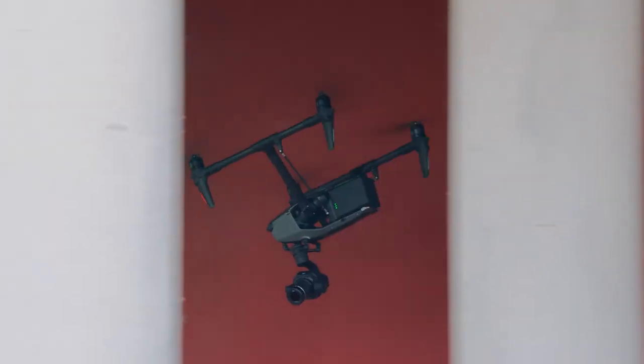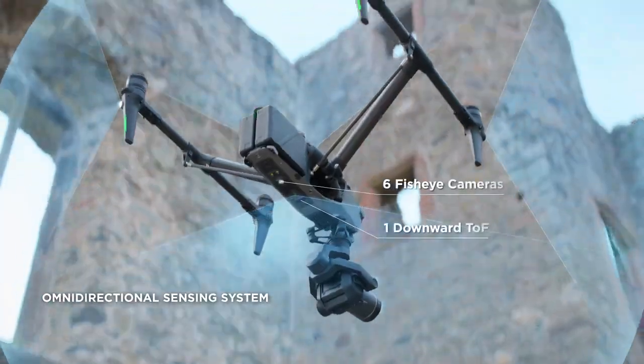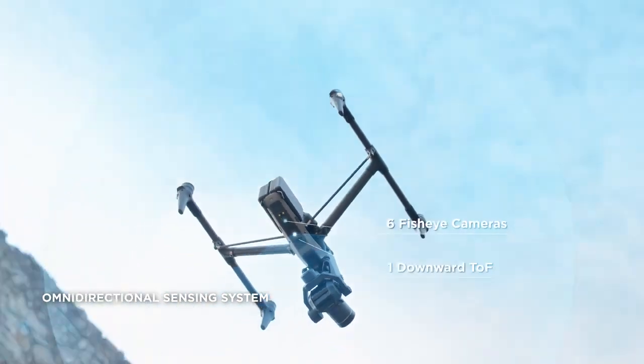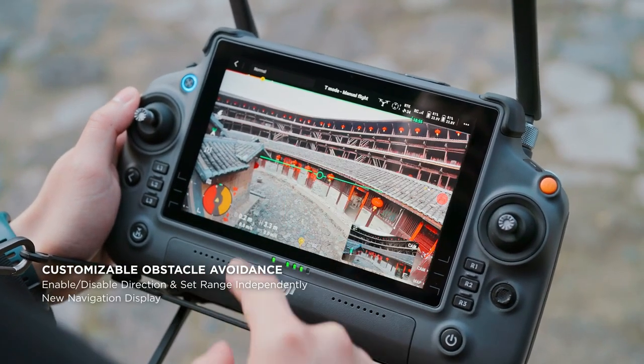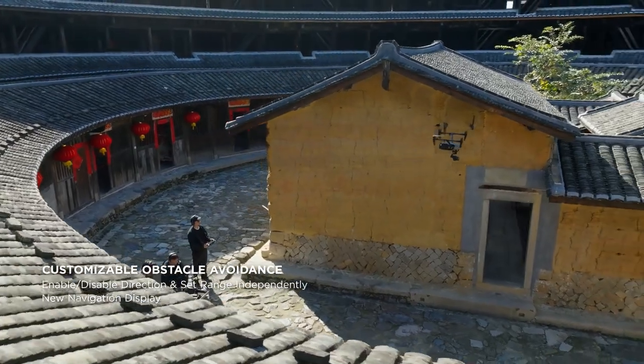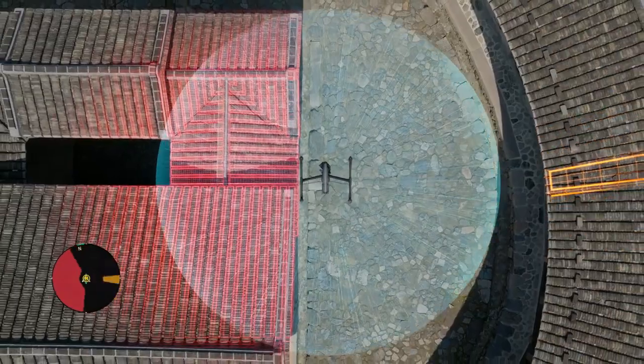In order to safely fly in tight spaces with a drone of this size, we've given Inspire 3 our most advanced omnidirectional obstacle sensing technology. Expanded obstacle avoidance options give pilots more customizable settings, including sensing direction, range and more, all visible on the new navigation display.